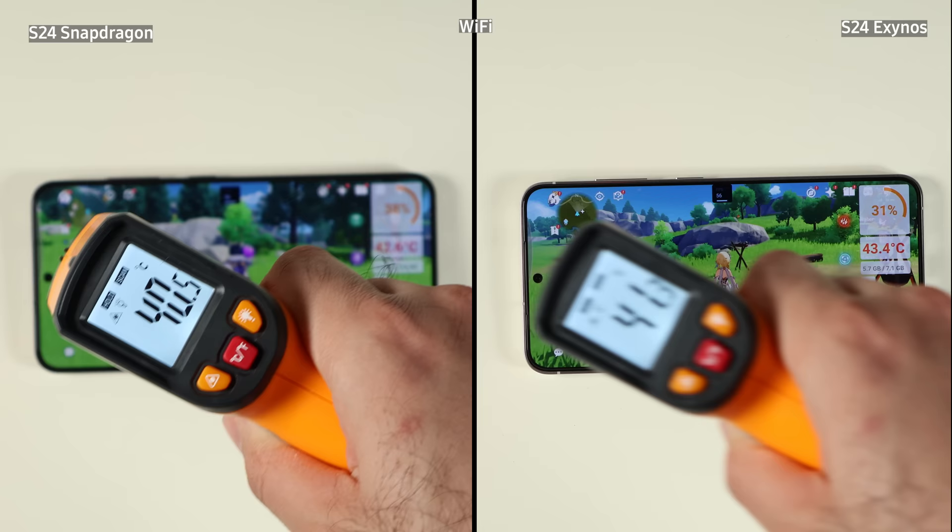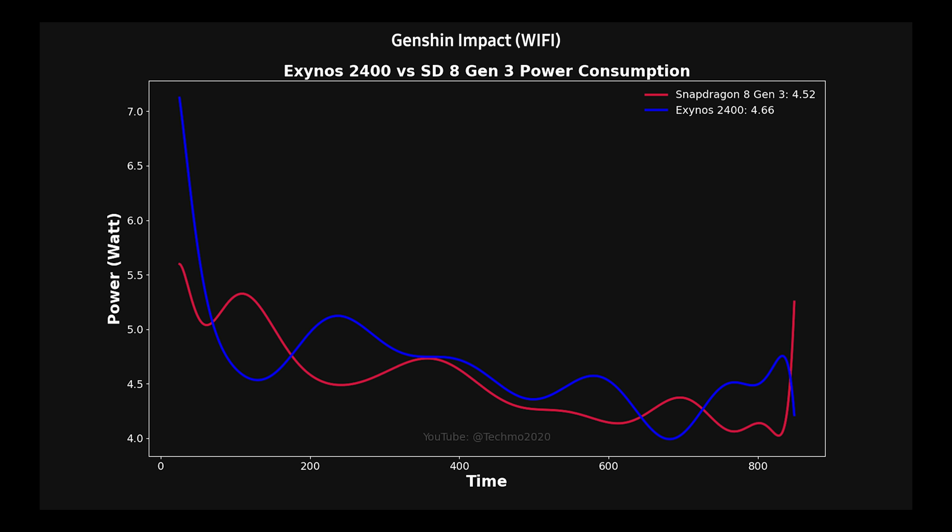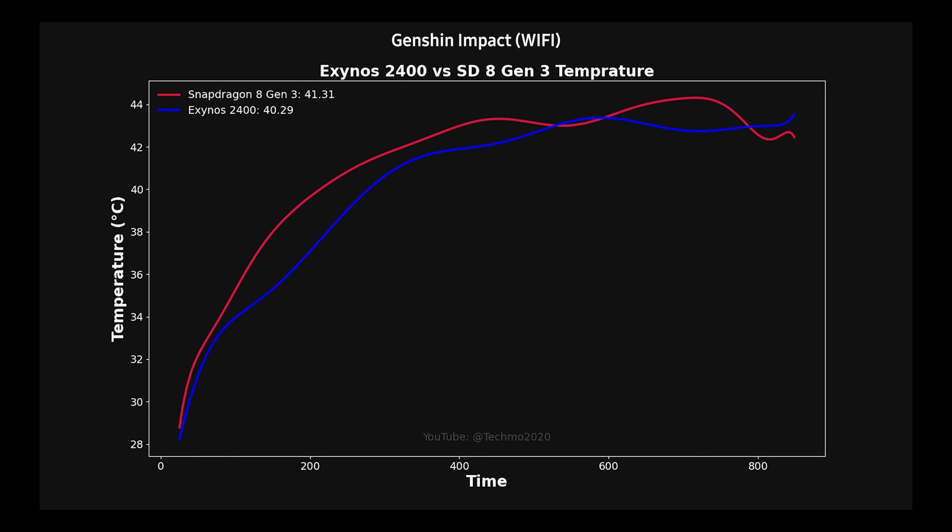Both phones show a body temperature of 40 degrees Celsius. Looking at the chart, the Exynos variant is conducting the test very similarly to the Snapdragon on Wi-Fi in Genshin Impact at max setting. The power usage from both variants stayed between 4 to 5 watts throughout the whole test, and you don't see a very huge gap between the performance or efficiency of these two — again, on Wi-Fi. Moving to the battery temperature chart, the Exynos was actually keeping the temperature cooler — on average about 1 degree cooler throughout the whole test.